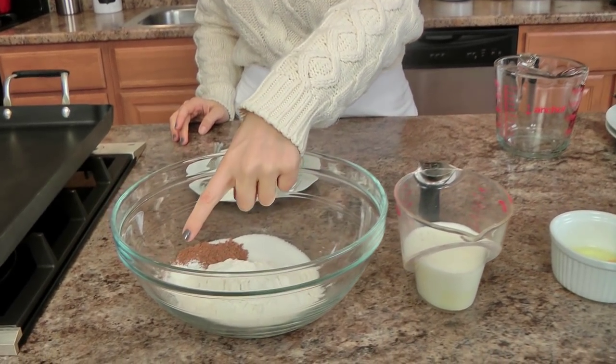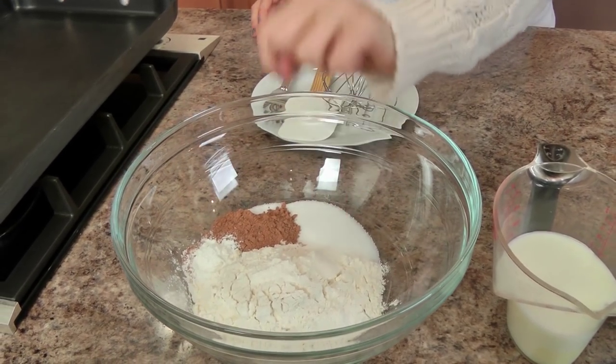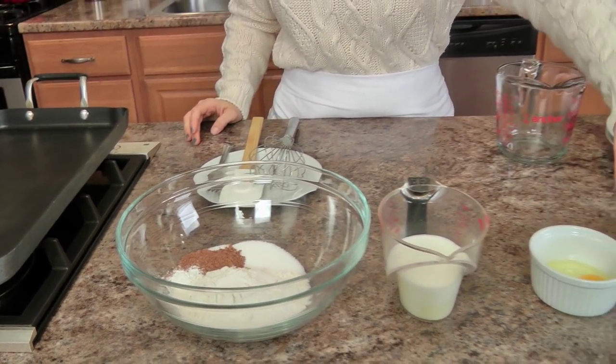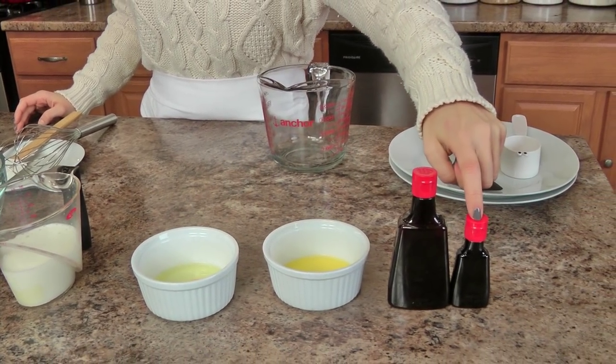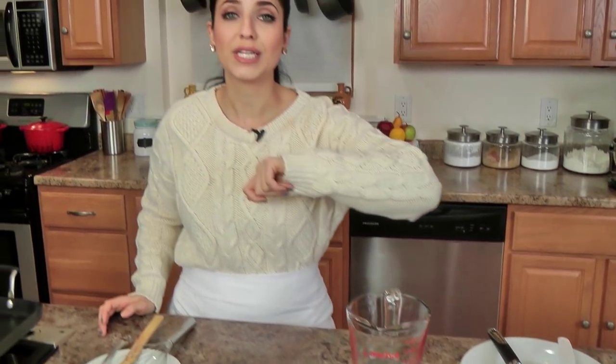The ingredients you'll need are basic ones: all purpose flour, baking powder, cocoa powder, salt and sugar, buttermilk, egg, melted unsalted butter, vanilla extract, and some red food coloring. I'll share with you the ingredients for the cream cheese drizzle in just a little bit.